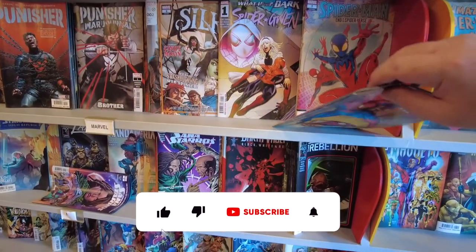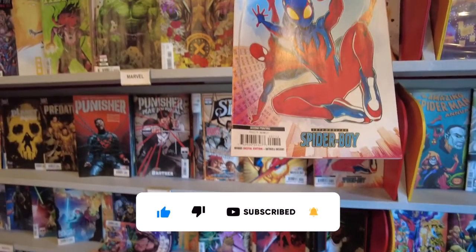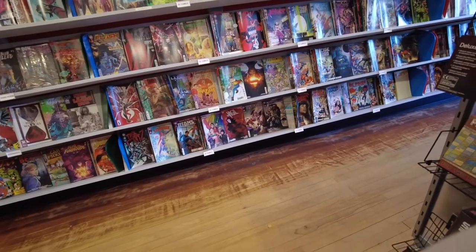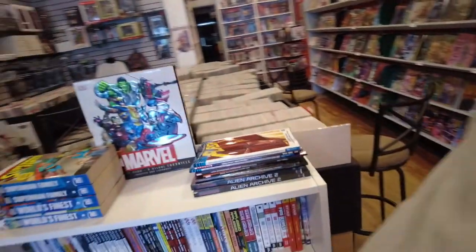And we got some new books here. I'll peruse these, see what's going on. We got that Punisher. We got the Spider-Boy number seven — the hottest book ever, the 45th version of Spider-Man. Boom. If you believe that hype, should I grab that book? Let me know in the comments.